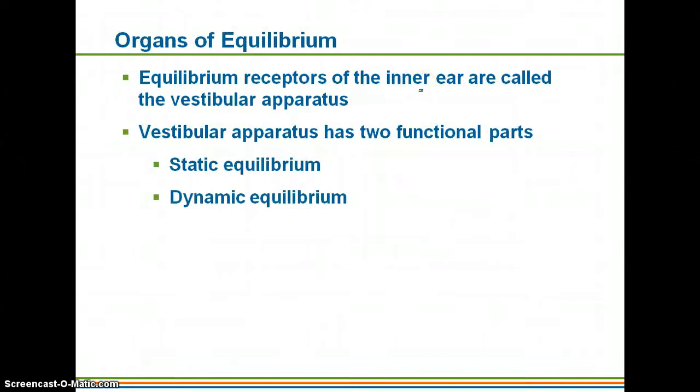Looking at the organs of equilibrium — people don't really think of it as a special sense, but it absolutely is. It has very sensitive receptors that allow you to determine what your body is doing at a given time. The receptors are found in the inner ear within the vestibular apparatus. There are two functional parts: static equilibrium, meaning a fixed position, and dynamic equilibrium, which involves movement.